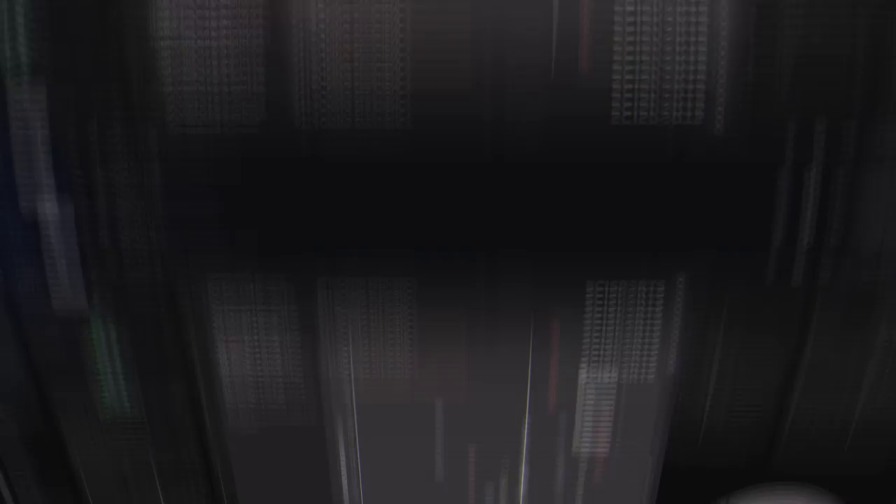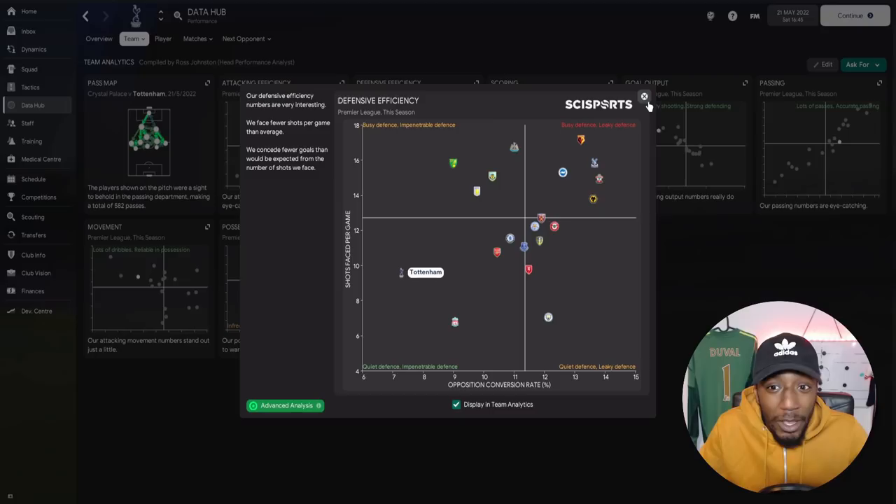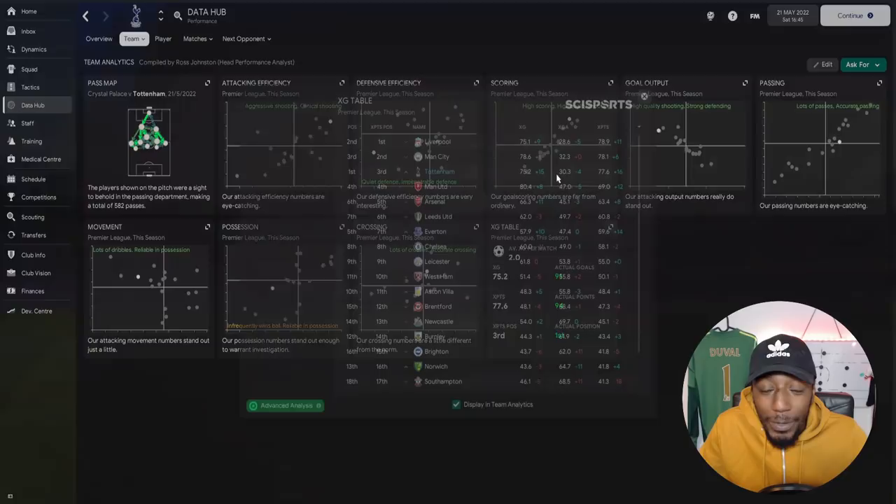Looking at the data hub: Tottenham were aggressive and clinical in attack, quiet and impenetrable defensively — though we faced around nine or ten shots per game. On the xG table we had the second fewest xG against, so defensively we were pretty strong. We had high-quality shooting, a strong defence, made a lot of passes and were fairly accurate. We made a lot of dribbles and were reliable in possession, won the ball infrequently but made a lot of accurate crosses.